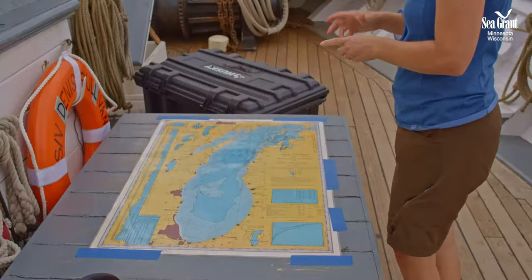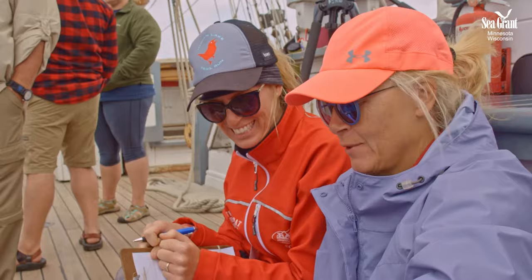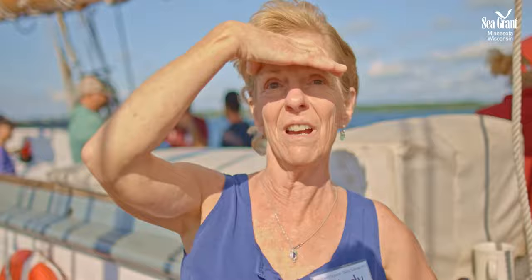Between ports of call, teachers and scientists work in small teams. Together they take samples of the lake, measuring things like dissolved oxygen and water clarity while keeping an eye out for invasive species. Ideally we'll collect some data that we can use towards the end of the week and the teachers can compare it with historic data. See that stuff floating? Those are all living organisms that we pulled out of Lake Michigan — all microscopic.